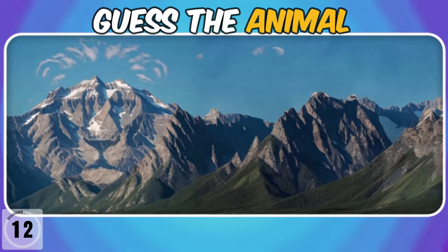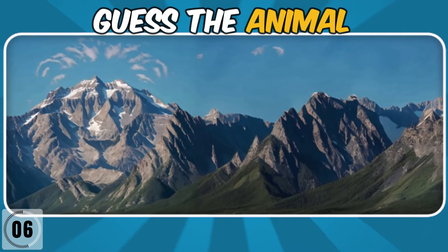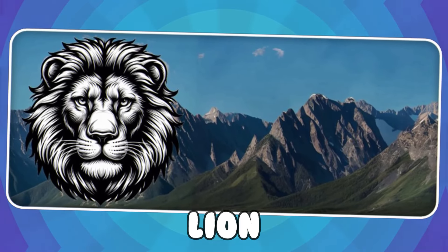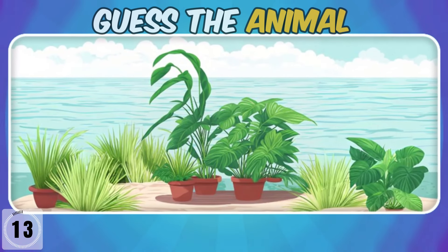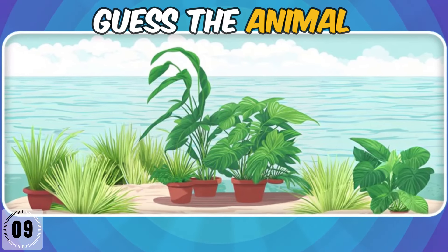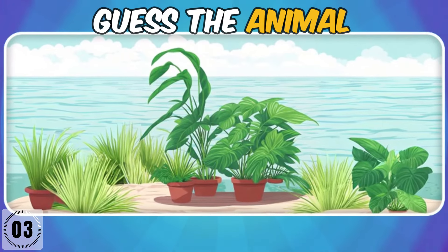What are you seeing in this mountain? It's a lion!